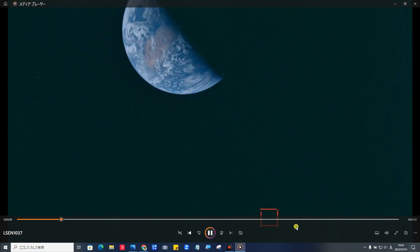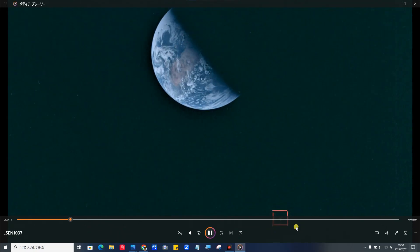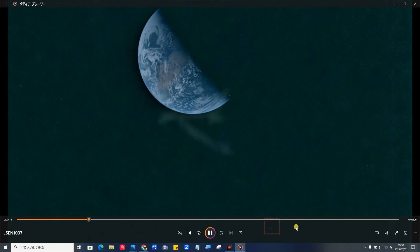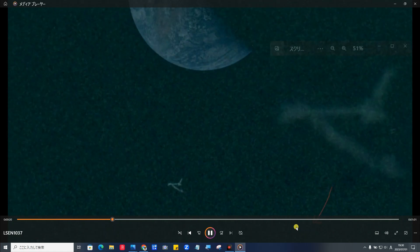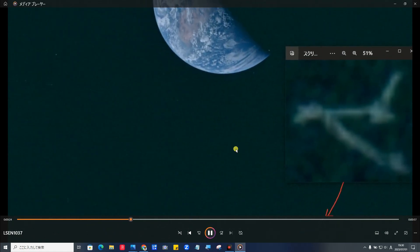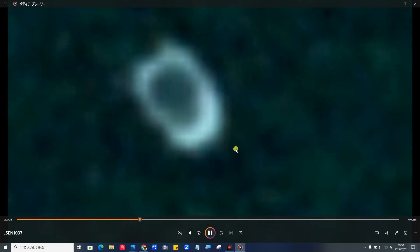はい、下のこの赤枠内に、発見しました。この位置です。誰でも分かりますので、下の概要欄に、このリンク、写真のリンク、すぐ飛べるように貼っておきます。ぜひ、あなたも、写真ソフトなどを使って、見つけて、鮮明度を拡大して上げて、さらに何か見つけた場合は、コメント欄にコメント、よろしくお願いします。